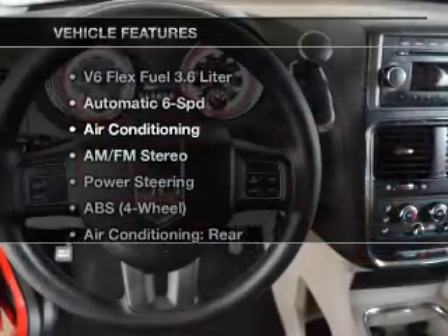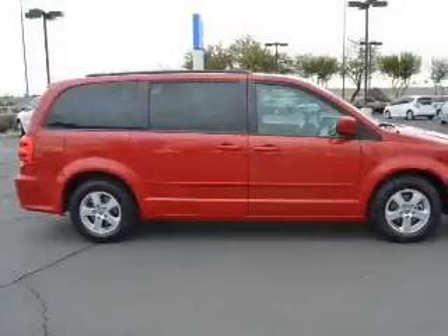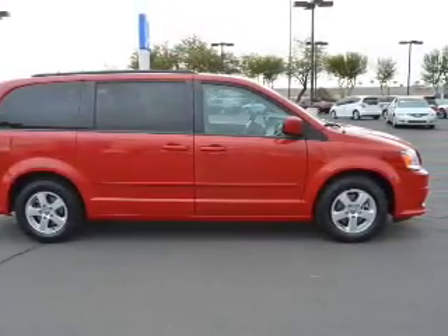Plus, enjoy these notable features that are included in this vehicle: keyless entry, power door locks, power windows, cruise control, AM-FM stereo, power steering, and air conditioning.